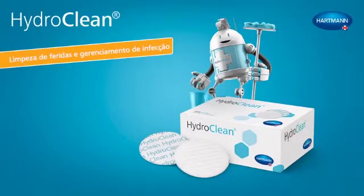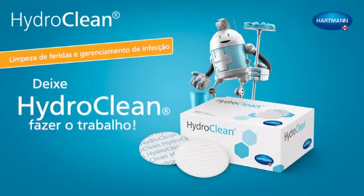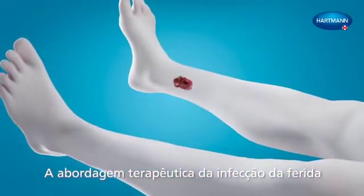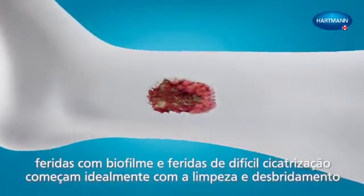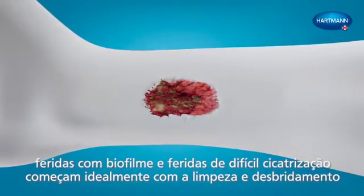HydroClean Wound Cleansing and Infection Management — let HydroClean do the job. The therapeutic approach of wound infection, wounds with biofilm and hard-to-heal wounds, ideally starts with wound cleansing and debridement.